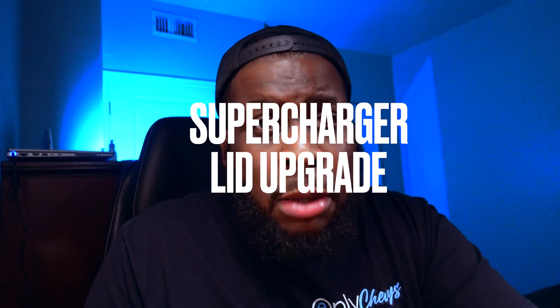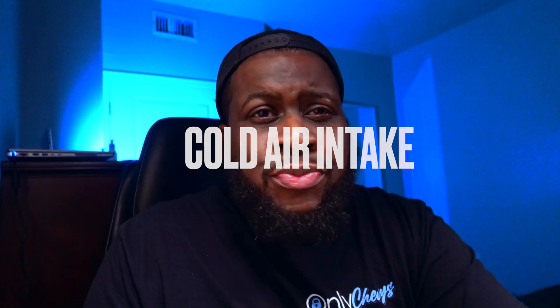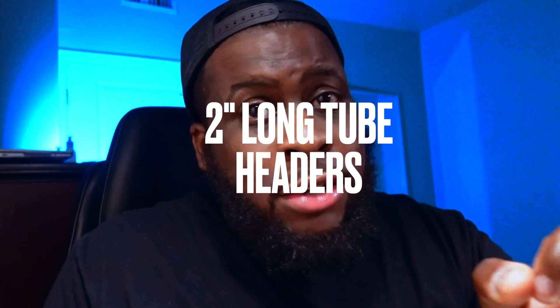Let's get into what mods you can do to your LT4 Camaro, Cadillac, or Corvette to get some horsepower gains. One of the first things you can do is a supercharger lid upgrade, which will increase the airflow of the supercharger and is guaranteed to get you about 20 horsepower. Pair that with a nice throttle body and a cold air intake. Last but not least, replace the factory exhaust manifolds with two-inch American Racing headers or Kooks ceramic-coated headers and a tune.